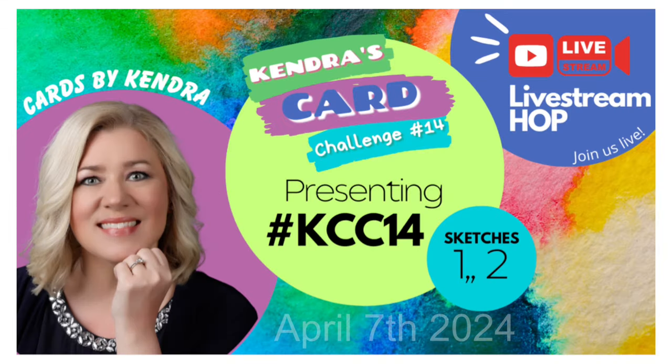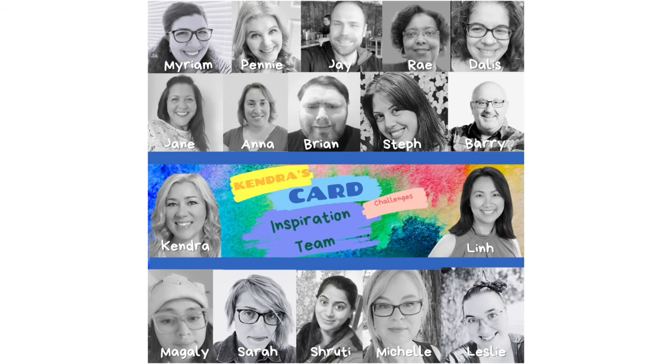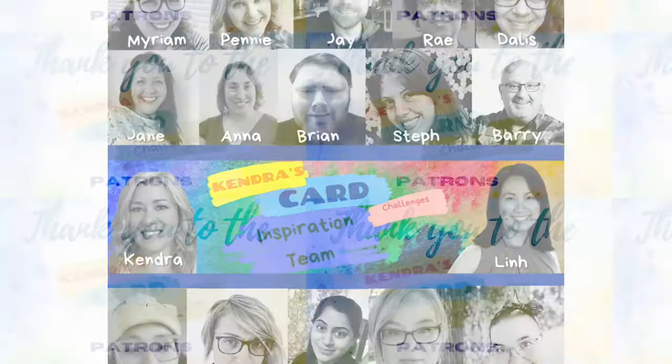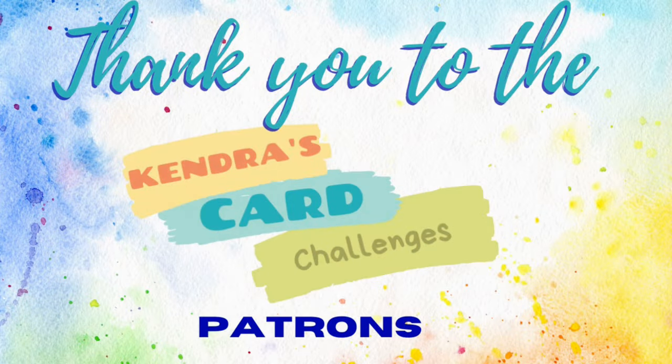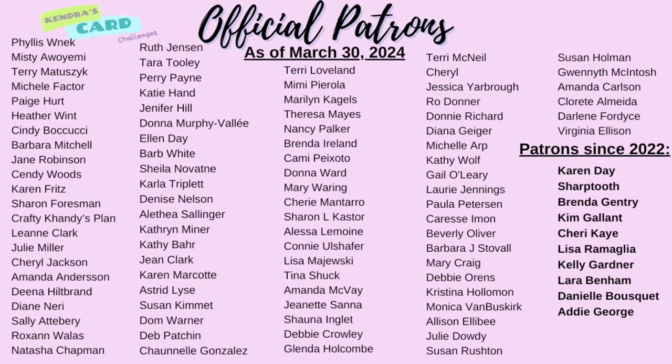I'd also like to invite you to our first ever live stream hop happening on April 7th. Some members from the video design team and the inspiration team will be going live on YouTube sharing cards from Challenge 14. I want to thank my current channel member patrons shown here — I couldn't do this without your support, and I really appreciate you.